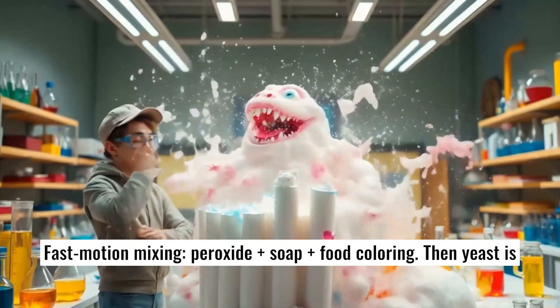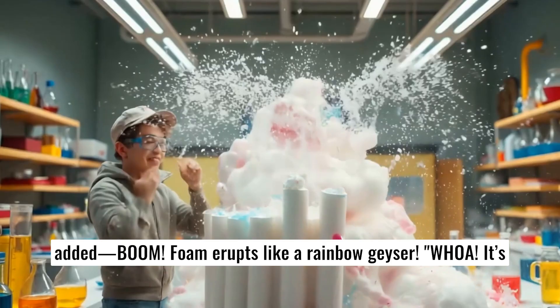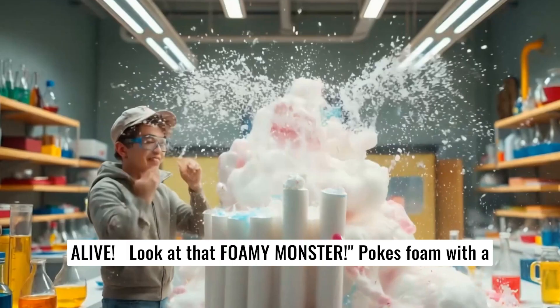Fast motion mixing — peroxide plus soap plus food coloring. Then yeast is added, boom! Foam erupts like a rainbow geyser. Whoa, it's alive! Look at that foamy monster!